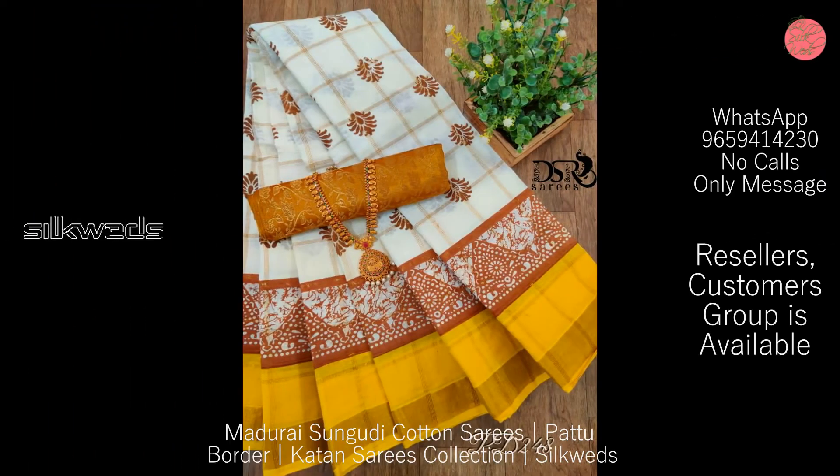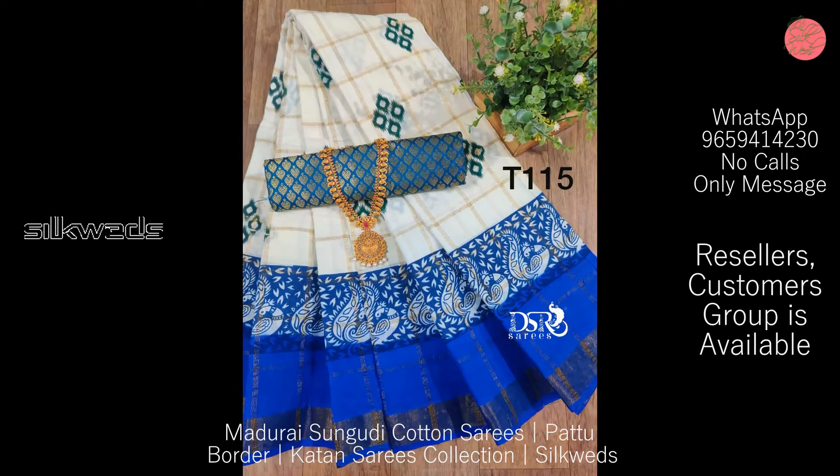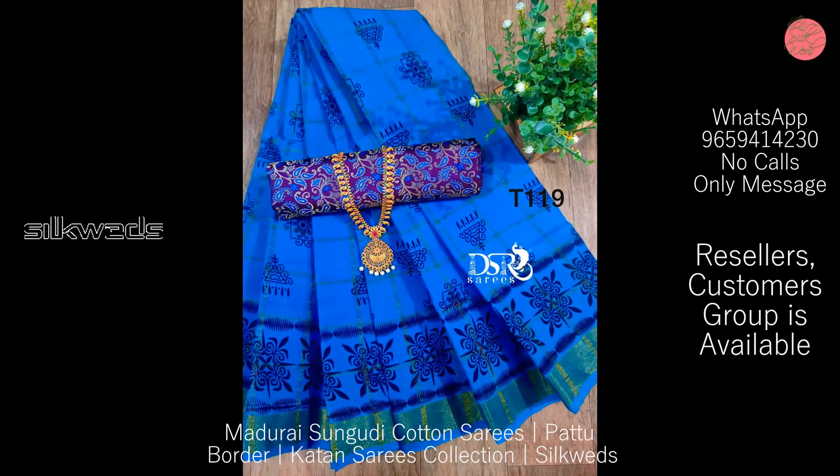These Sungudi cotton saris are very soft to wear. You can wear these saris in the summer season, as office wear, or for outings.